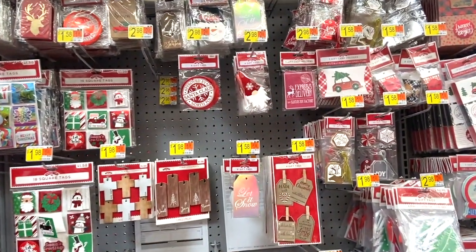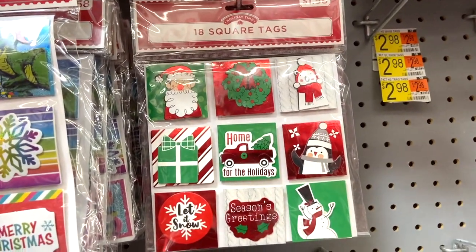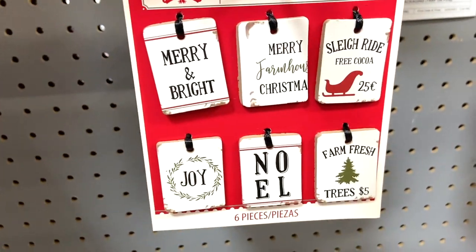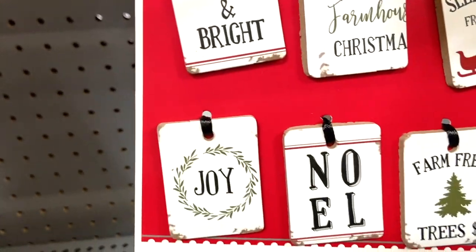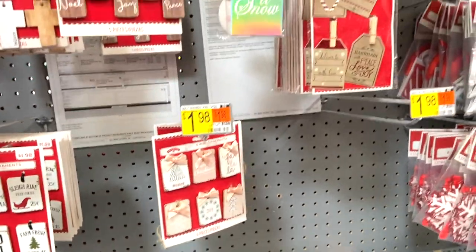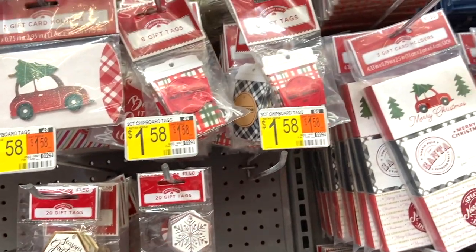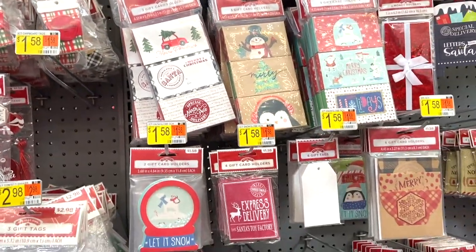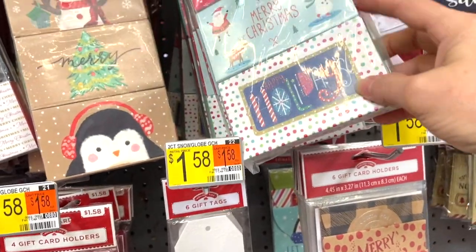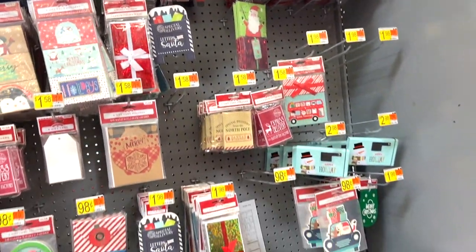I always like to look at the name tags too, because they often have cute ones that could be used in a variety of different ways — you don't have to use them as name tags. A lot of these would be very cute attached to a wreath, decorating something in your tiered tray, on a tablescape, or maybe attached to a napkin ring as a little adornment. And even the card holders can be used in a lot of the same ways — even just setting some of these in your tiered trays is a very inexpensive thing with a lot of impact.